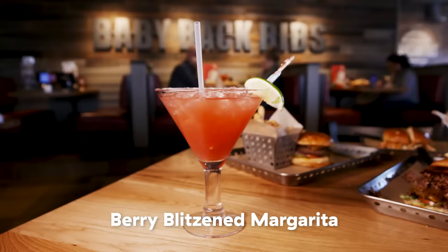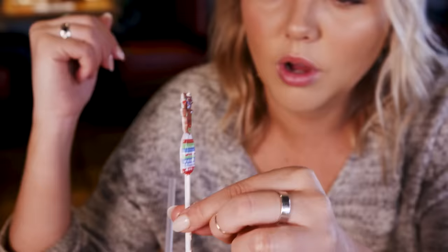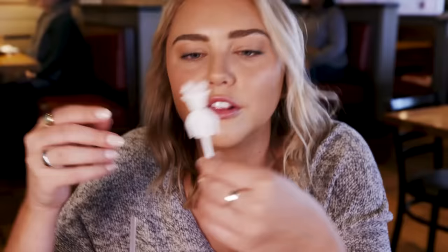This berry Blitzened margarita has strawberry, blackberry, and tequila. It has an actual little Blitzen — it's a chili on the nose! Blitzen has his Rudolph red nose because they literally put a chili on his nose. And they put actual little Chili's logos on the ugly sweater it's wearing. It tastes like candy — I can't get over it.